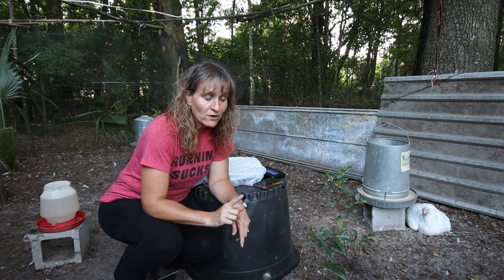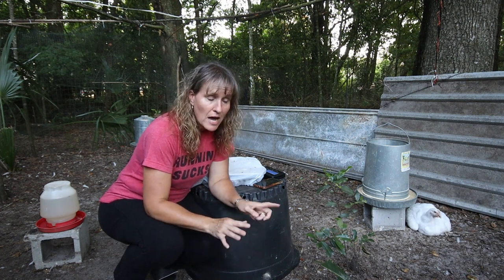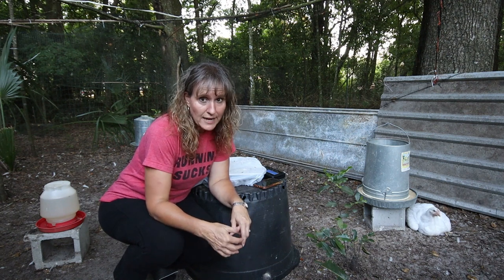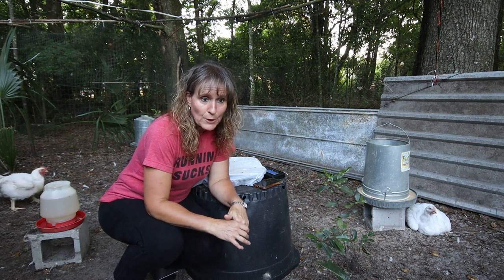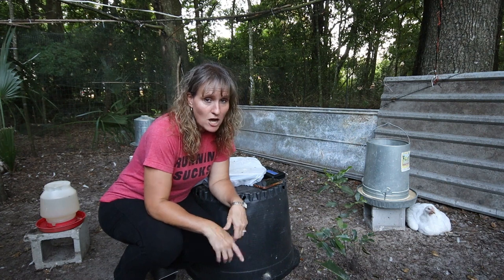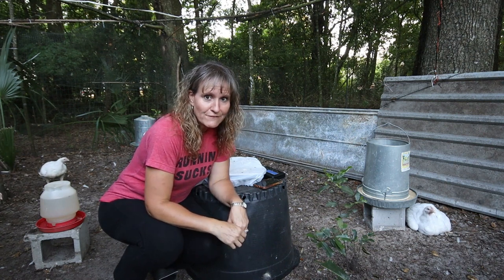So far we've only had one loss of a chick and that was right at the very beginning. A 10% loss is common with this breed and I'm thrilled that we've never had numbers quite that high with losses. We will update you again in just a few days on Saturday.